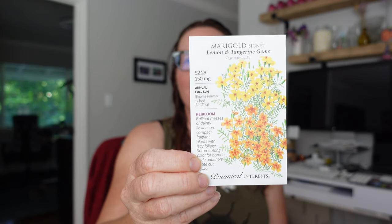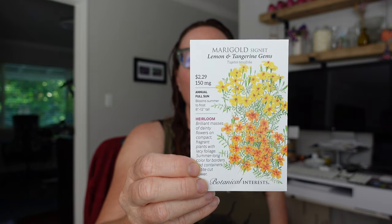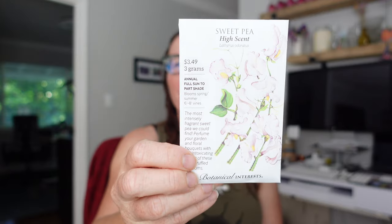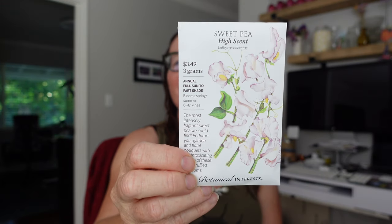Then I saw this marigold which I'm not going to grow this year, but I thought it was really pretty - Lemon and Tangerine Gems. These are small, so cute. I've got some giant marigolds growing but it was nice to see some small ones. Cilantro I needed more of, believe it or not, so I got some - that's for this year. And then for next year this one I just saw and wanted: it's a Sweet Pea High Scent, a light pink sweet pea variety.